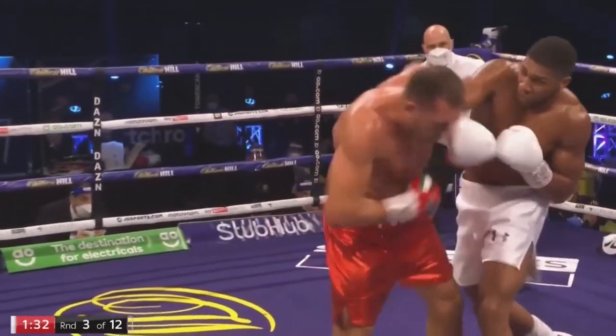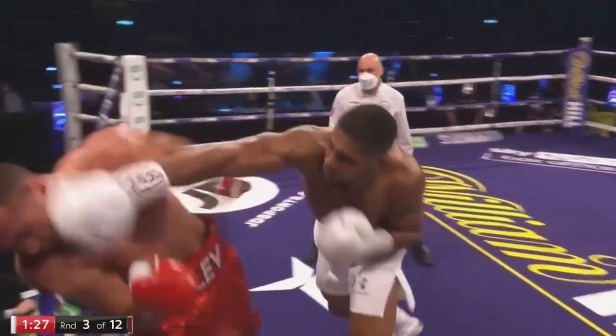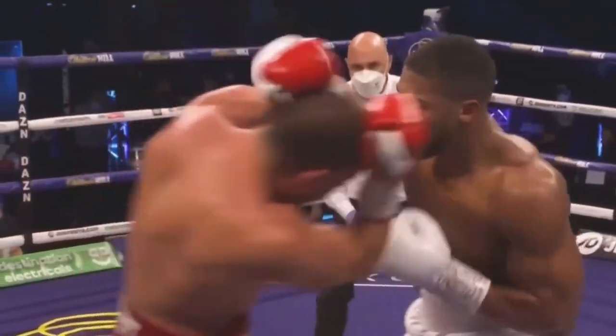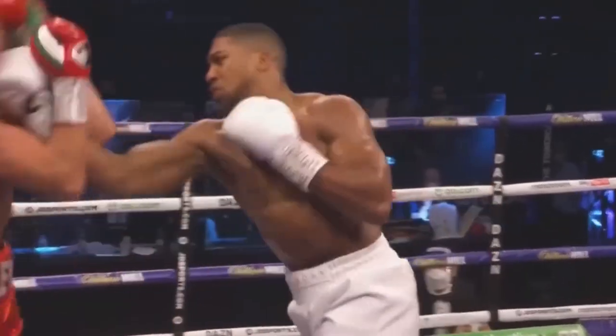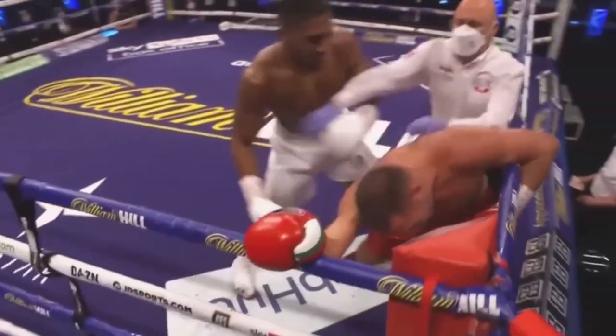Lead left hook for Joshua. The right hand from Joshua in the third round, and Pulev took that — but he was hurt by Joshua. And there's plenty of time in the round. Remember the third round. Beautiful back out from Joshua, beautiful punches from Anthony Joshua.